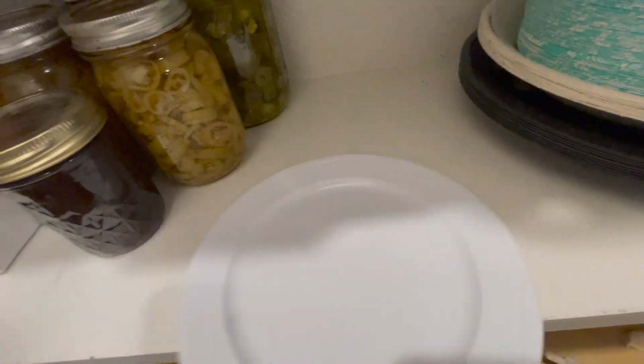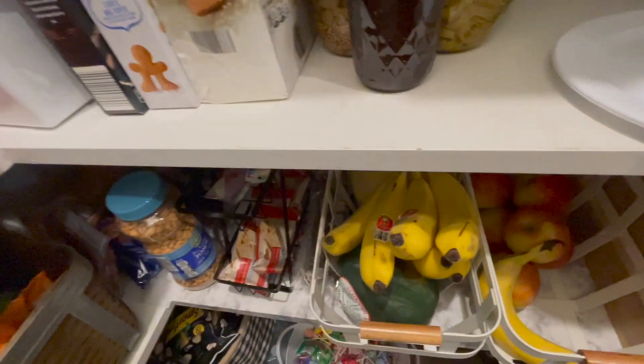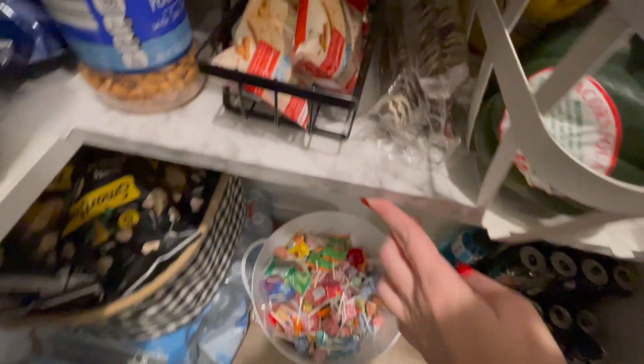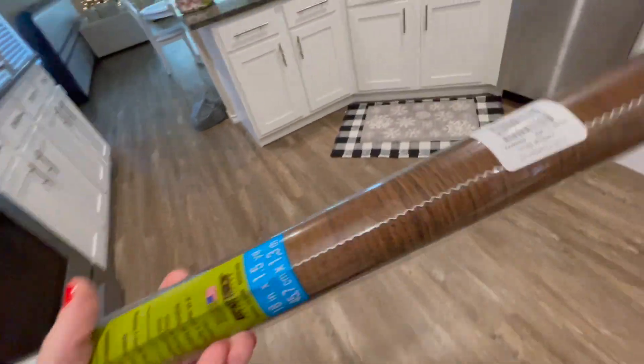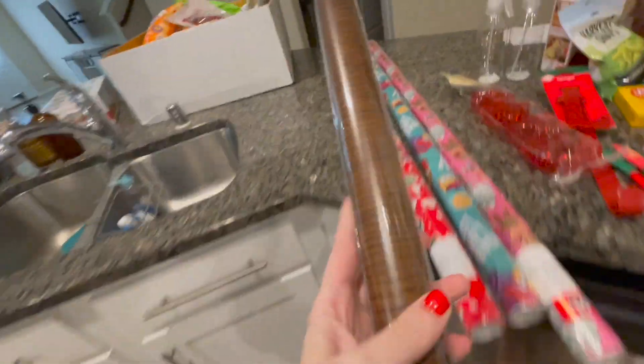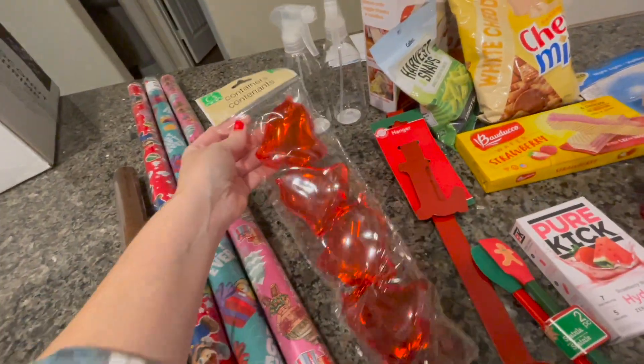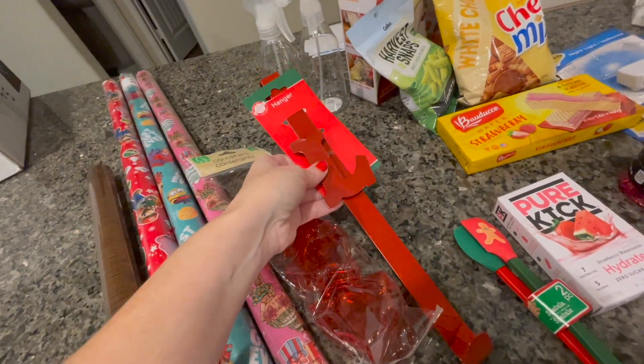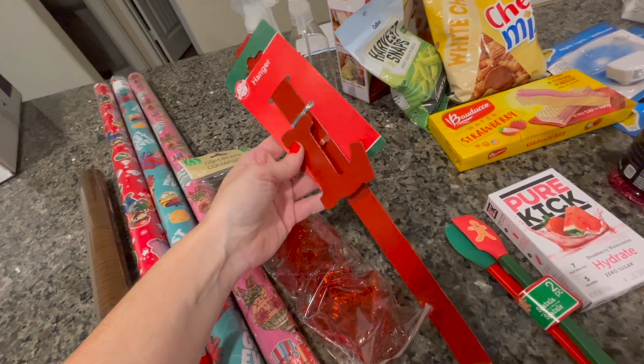The people who lived here last really didn't take care of it, and there's spots on here that I can't get up — it just looks really worn down. So I'm testing to see if I like this look better. I'm just getting contact paper from Dollar Tree and seeing what I like. Then I got these containers — the Jingle Bell ones. I got the wreath hanger, which I think is a really good deal for $1.25.